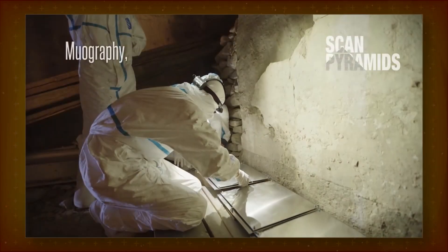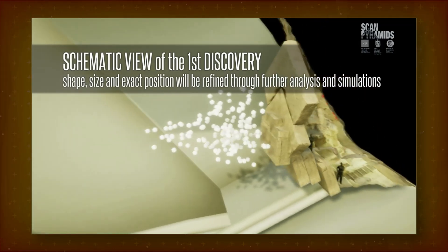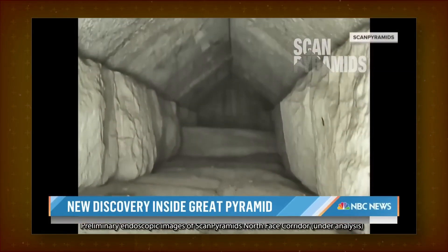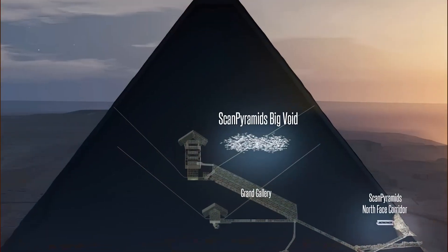In 2016, muon detectors discovered two unknown cavities in the Great Pyramid. The first cavity was behind the chevrons on the north side. In 2023, the existence of this short corridor was confirmed using a miniature camera. The second void, much longer and bigger, was detected above the Grand Gallery.